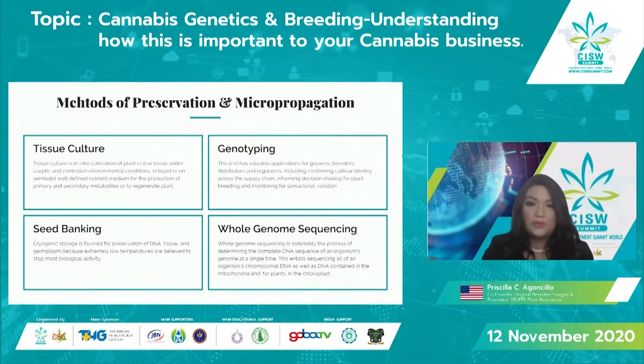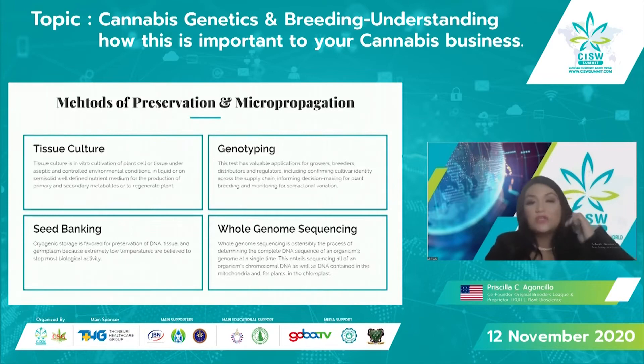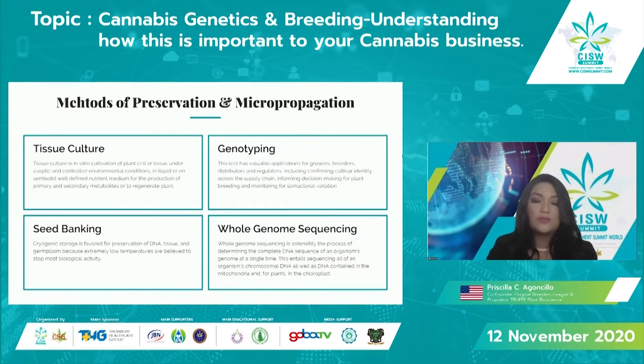Genotyping is very valuable — it has great applications for growers, breeders, distributors, and regulators, including confirming cultivar identity across the supply chain. One of the key problems I mentioned earlier was not having verifiable genetics on your farm. Genotyping allows you to have correct information about exactly what you're planting, and it helps with informing decision-making for plant breeding, selection, and monitoring specific data as you go into breeding.